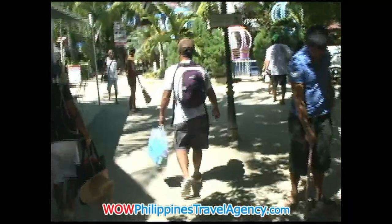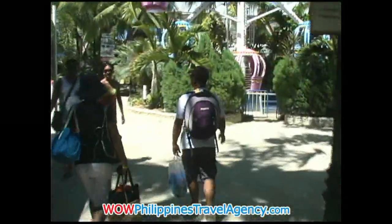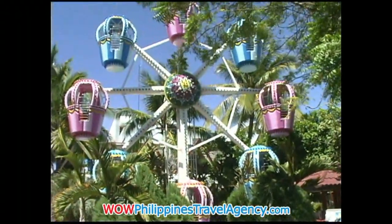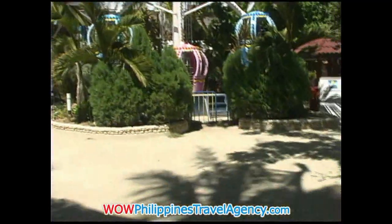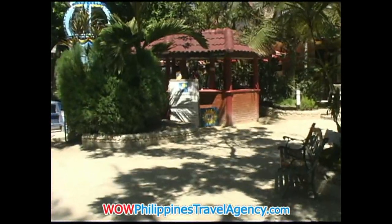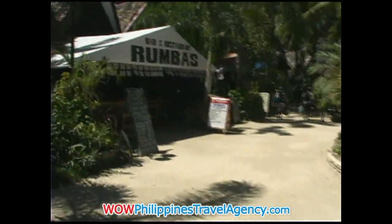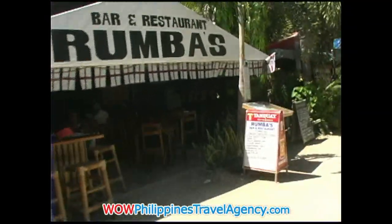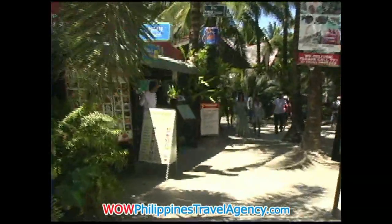As we continue through the mall area, we're heading from the west side to the east side of the island. Here we have a small ferris wheel — generally running at nights, especially on the weekends. It's great for the kids. Here we have Rumba's, another great place for restaurant and drinks, nice hangout. Next to that we'll have the Hobbit House to the left. The food there is so-so, average priced.